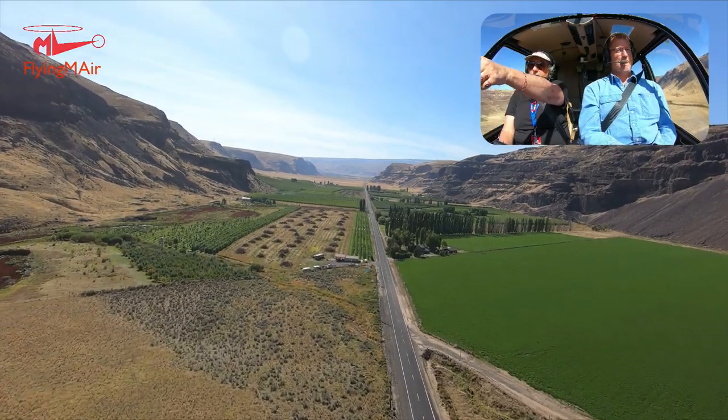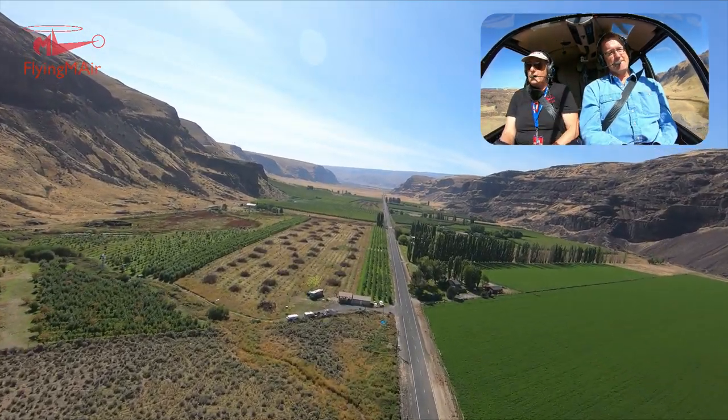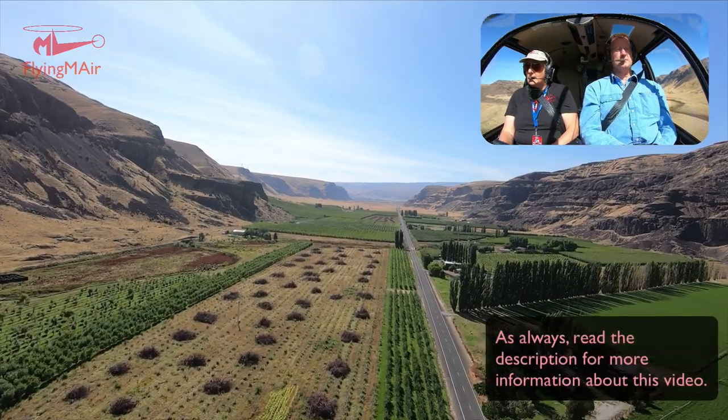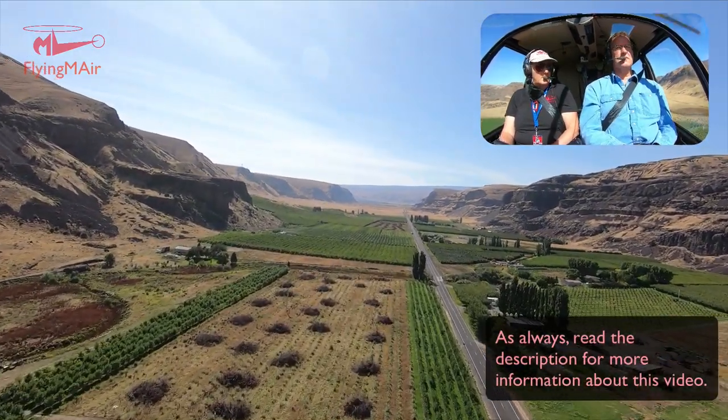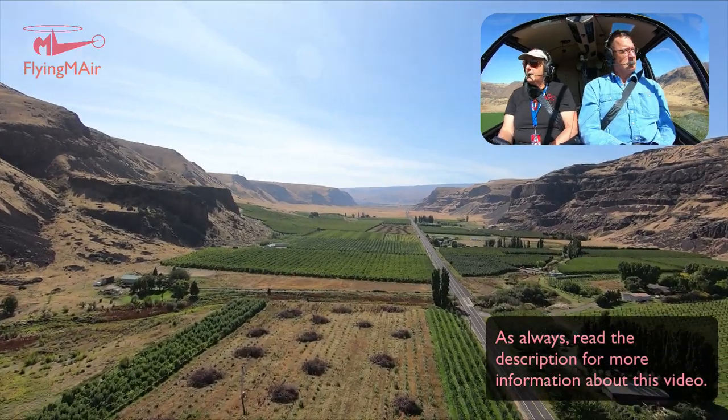This orchard here — these brown piles are where they've torn out trees. They're probably going to plant something else. It doesn't look like it's planted yet. This is a common enough thing that they do.